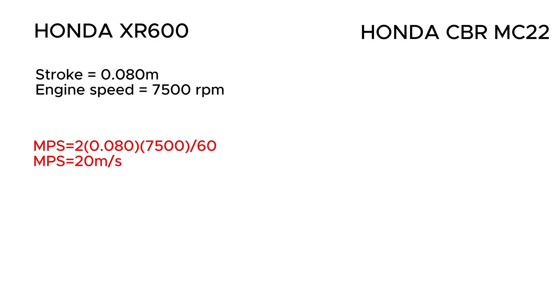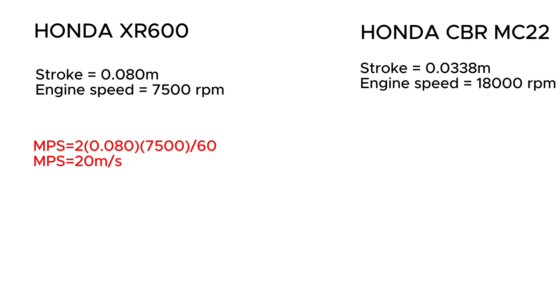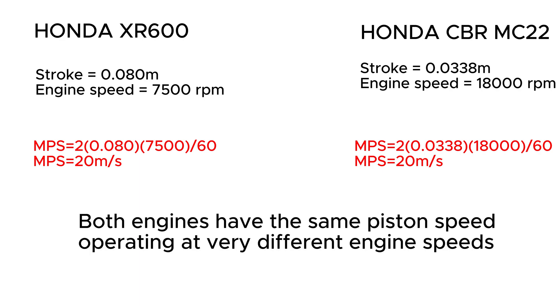So the mean piston speed of the XR600 at redline would be 20 meters per second. The CBR250 has a stroke of 33.8mm or 0.0338 meters and an RPM redline of 18,000 RPM. Hence, the mean piston speed would be 20 meters per second — the same as the XR600. Even though the CBR250 revs twice as much as the XR600, the piston speed of both engines is almost identical. Both pistons do not exceed 20 meters per second.